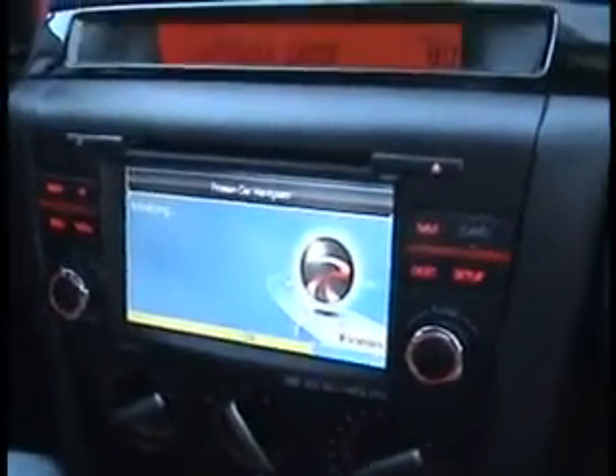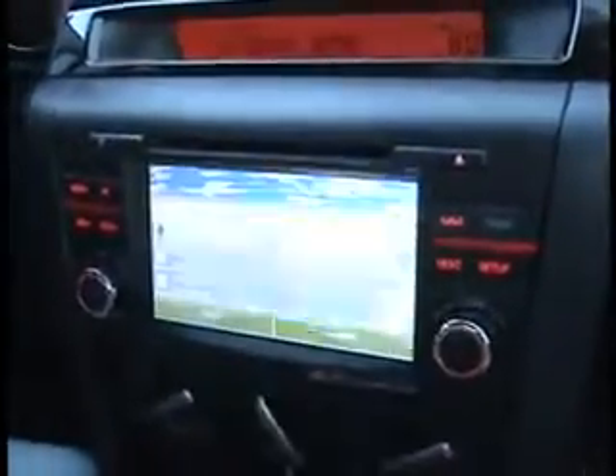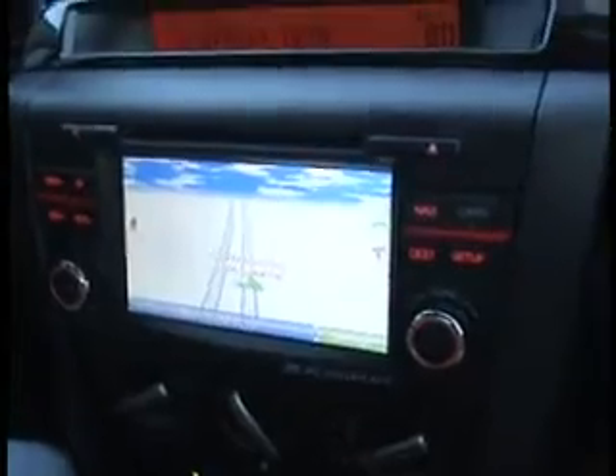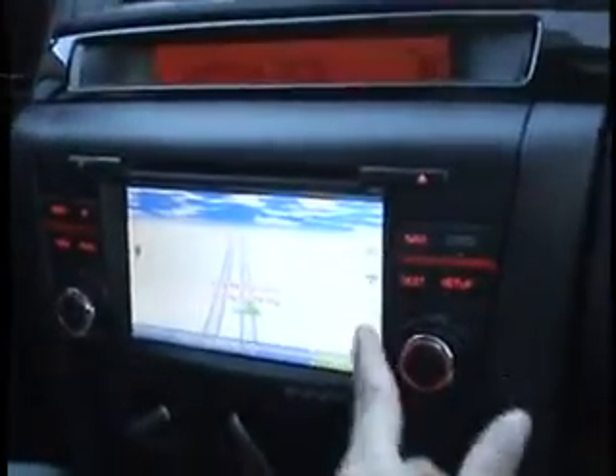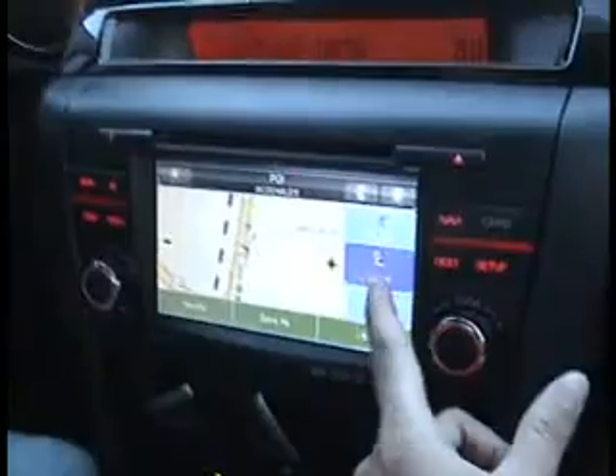As far as the settings, a lot of the same features — you can have it in miles or kilometers. It does have voice also, and when the voice comes on, the music goes off for the time being. It has different languages you can program it to. Right now we're picking a location that we want to go to.